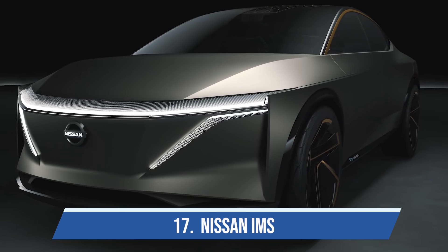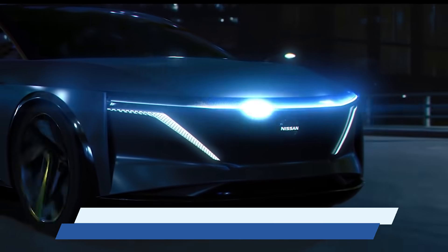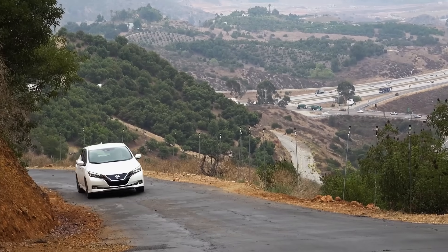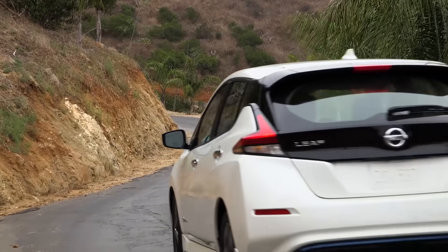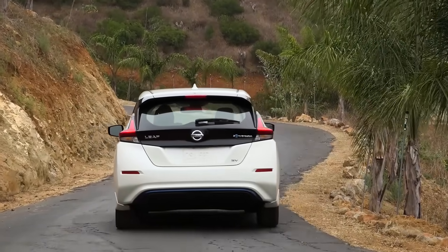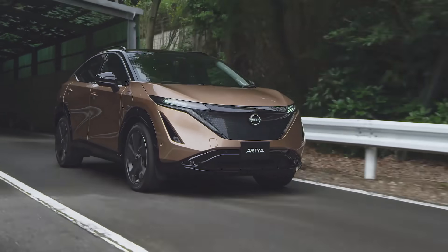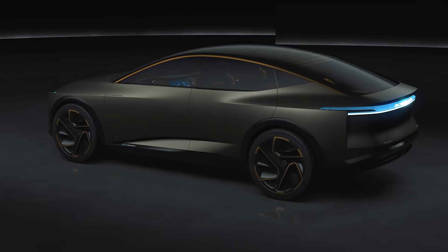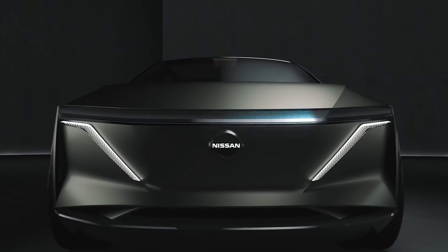Number seventeen is the Nissan IMS. As you know, Nissan has been making electric cars longer than most companies — the Nissan Leaf is now ten years old, and it was the only electric car in their lineup until this year when they finally came up with the Nissan Ariya. Because of that, I don't know if the IMS is actually going to make it to market, but it is a beauty.